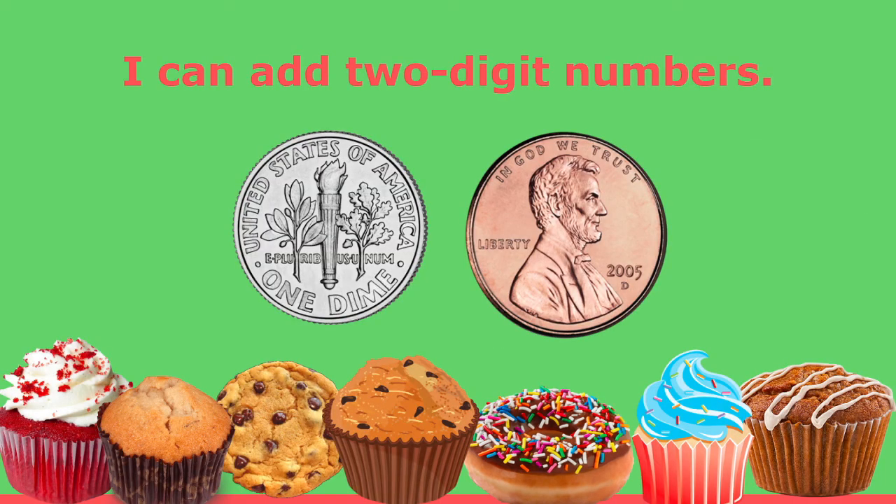I think it would be fun if you played store today. You could write some price tags and get out some items and pretend to buy them. Do you have someone you could play with? They could be your cashier. And I know with some practice you are going to be able to say I can add two-digit numbers with the use of dimes and pennies. Have fun playing with math today. Have a great day class. Bye bye.